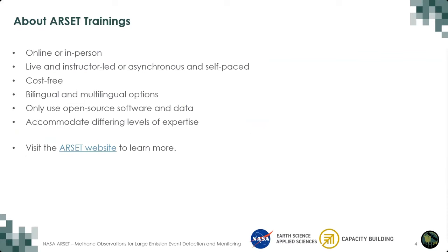ARSET provides both online and in-person trainings. Our online trainings can be instructor-led, like today's training, or asynchronous and self-paced. Whether in-person or online, all of our trainings are offered at no cost. We try to offer trainings in more than one language whenever we can. Our trainings use only no-cost and open-source software and data, and it's worth noting that all NASA data are available at no cost. We also try to offer trainings at a range of levels. Please visit the ARSET website at the link shown here.